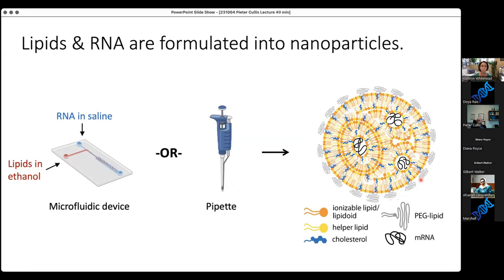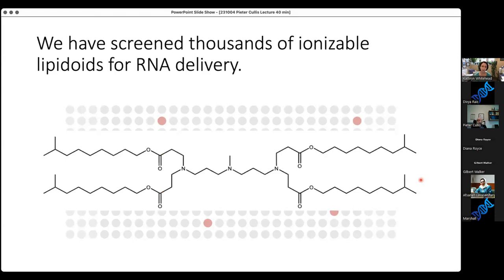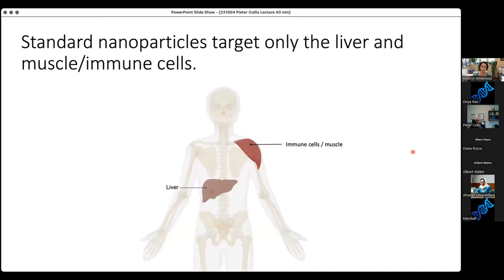Over the years we've made and screened thousands of these ionizable lipidoids for RNA delivery, finding a number we really like. Here's one of our favorite lipidoids — a four-tailed lipidoid with a couple of nitrogen groups that help it protonate in the endosome to aid endosomal escape, esters for degradability, and branched tails that seem to change how these lipids interface with endosomal membranes, aiding fusion and escape. All the work I'm showing today involves this ionizable lipid.